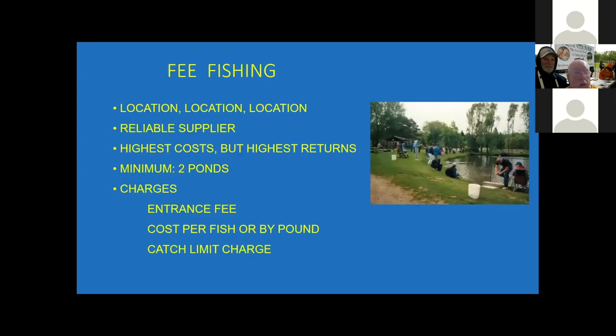As an overview, the key factor in fee fishing is your location. You'd like to have a location that's relatively close to an urban area so you have a good client base. You'd like to have reliable suppliers of your inputs. You'd like to have at least two ponds so that you can assure there'll be fish available when people are fishing. How do you make money? There's usually an entrance fee, or there might be sales by the pound or by the unit. Some people have a five-gallon bucket and you fill up the bucket and pay a certain amount for that. You can set your own charges.